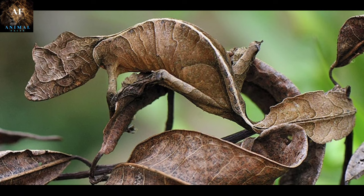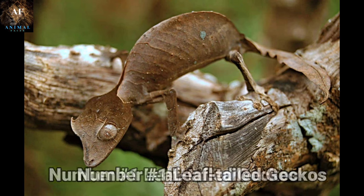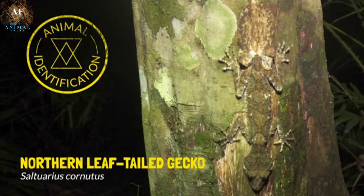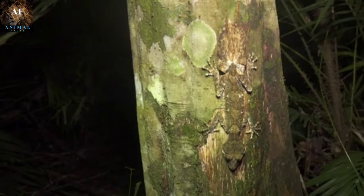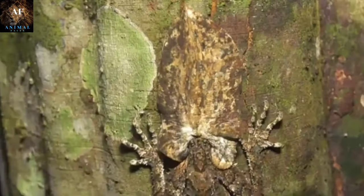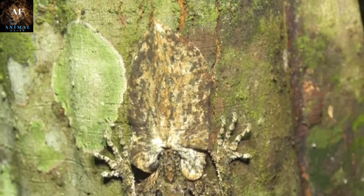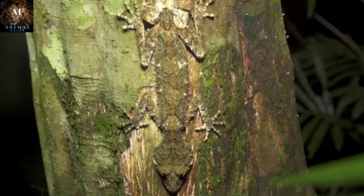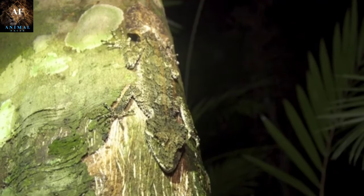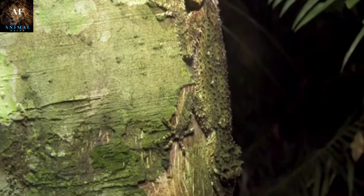Taking first place on today's list we have Leaf-tailed Geckos. Leaf-tailed geckos, also known as Uroplatus geckos, are a group of remarkable and masterfully camouflaged reptiles found in Madagascar and surrounding islands. They have a unique and striking appearance that allows them to blend seamlessly into their natural environment, characterized by flattened bodies and large, leaf-like tails that resemble dead leaves. Their skin can have various patterns and textures that mimic the surfaces of tree bark and leaves. Leaf-tailed geckos possess some of the most exceptional camouflage skills in the animal kingdom, making them almost indistinguishable from the leaves and branches they inhabit.